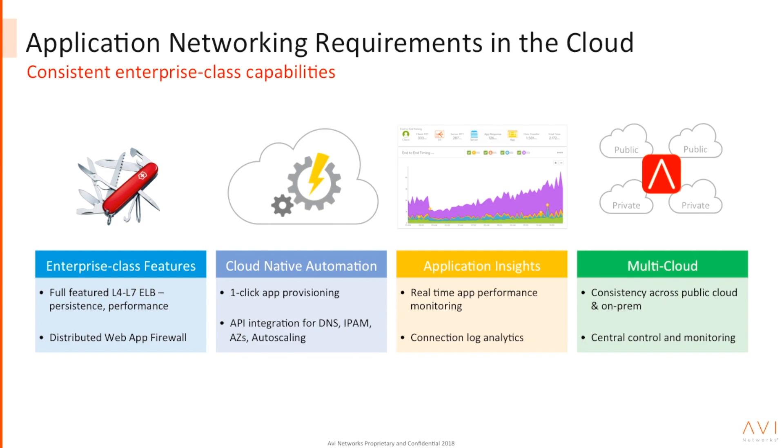Avi is the only true multi-cloud solution that you can use in Azure, as well as on-prem, and even other public clouds, with a consistent set of features, capabilities, functionalities, and centralized management.